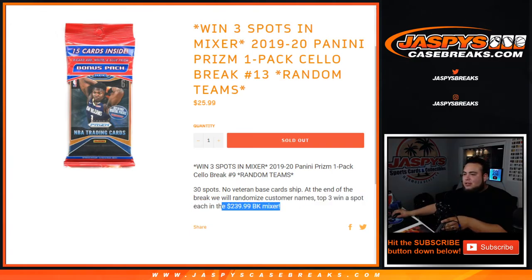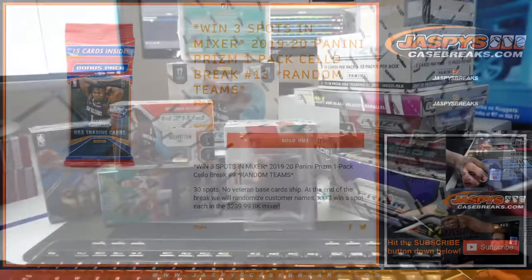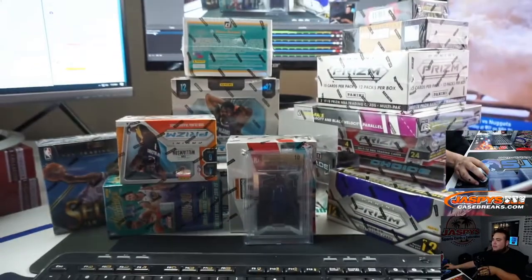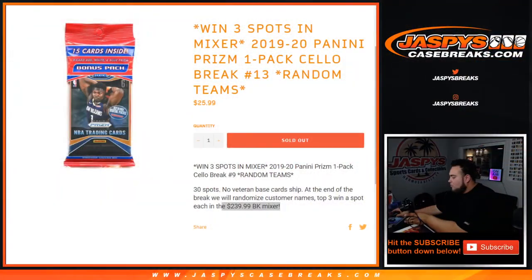Nick already beautifully set this up right in front of me — 15 boxes including that Pristine 10 giveaway of Zion Williamson, very nice. So let's get the randomizer for the pack break going first.